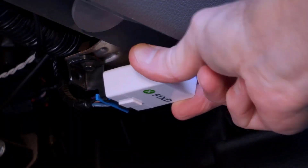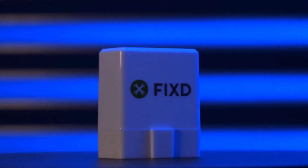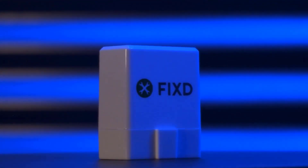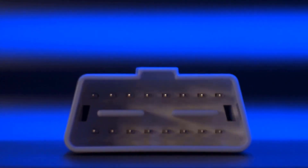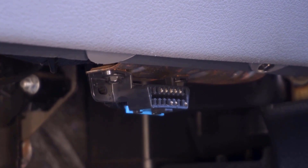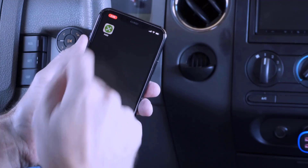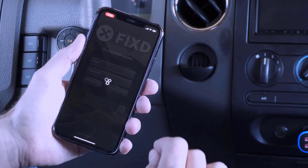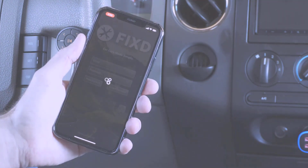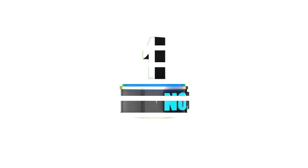The best OBD2 Bluetooth scanners should be easy to use and offer various diagnostics tools. Each of the reviewed scanners works well and can be an invaluable diagnostics tool. I did extensive research, read tons of reviews, and compiled a list of the best OBD2 Bluetooth scanners from reputable brands. If you want to know about price and other information, be sure to check the description. So without any further delay, let's jump into the video.